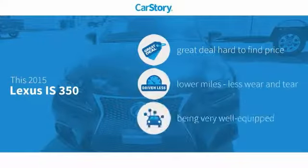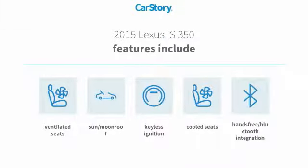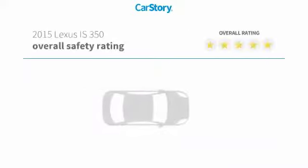Car Story research indicates this vehicle as being a great deal that is hard to find at this price, low miles, and loaded with features. Features also include keyless ignition, hands-free Bluetooth integration, cooled seats, sun moonroof, and ventilated seats.